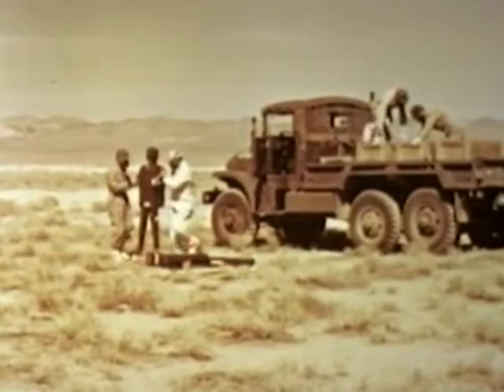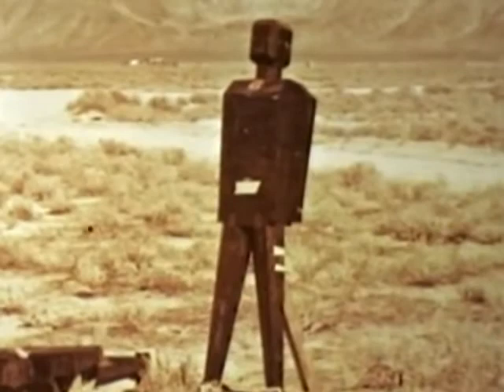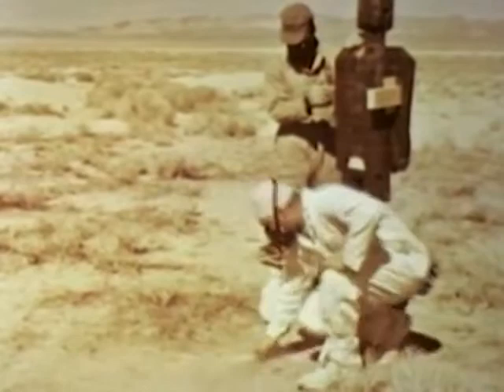Human phantoms were set out in radioactive areas — some in prone positions, some in standing positions, and some in areas that had been brushed superficially to determine the value of such a simple precaution.